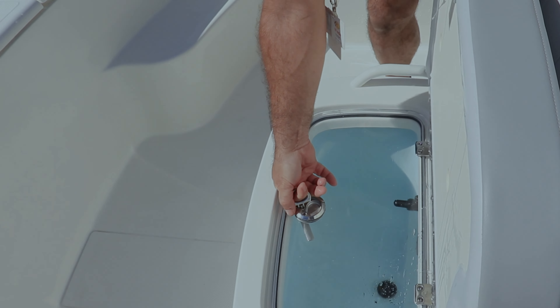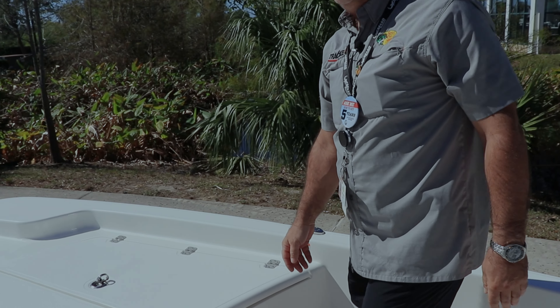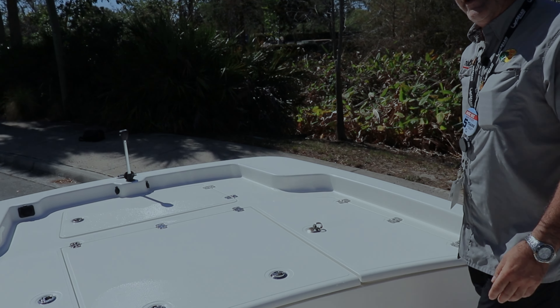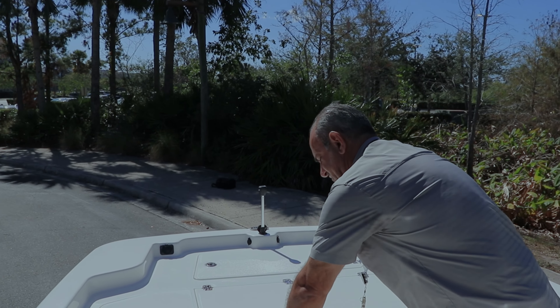Again fully functional. Step-ups to the huge casting decks, so when you're fighting that tarp you've got plenty of space to move around. Lots of storage.